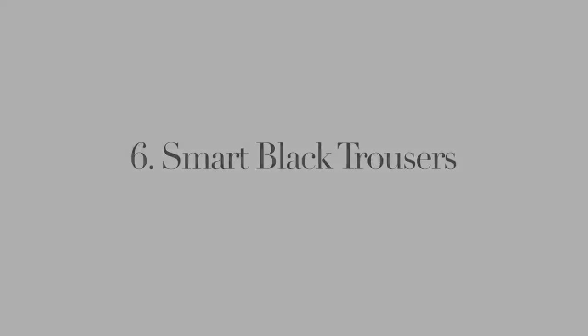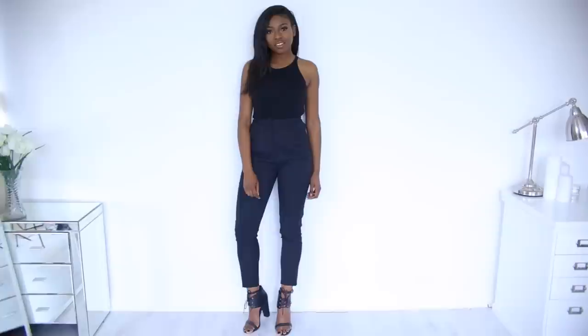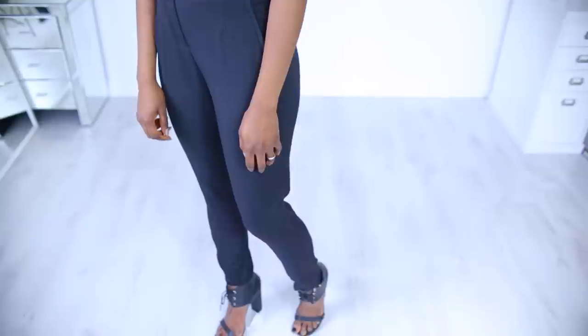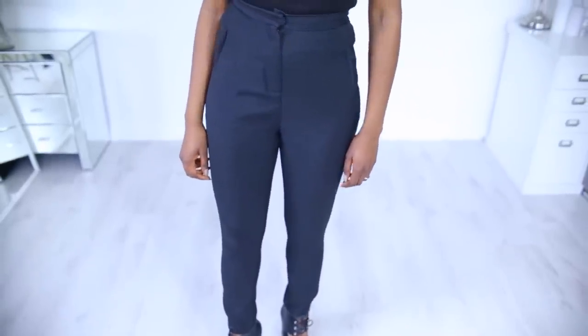After that, it's the smart black trousers. It's probably because I used to be a city girl, but I always need to have a pair of smart black trousers, because you never know when you're going to need them. But if you ever want to look neat and tidy, you'll wear these and you'll feel really good about yourself — especially with a blazer.